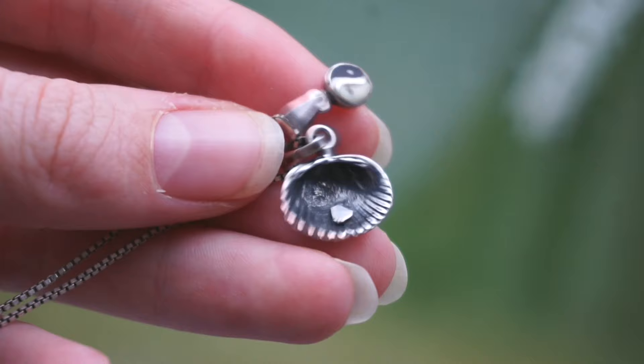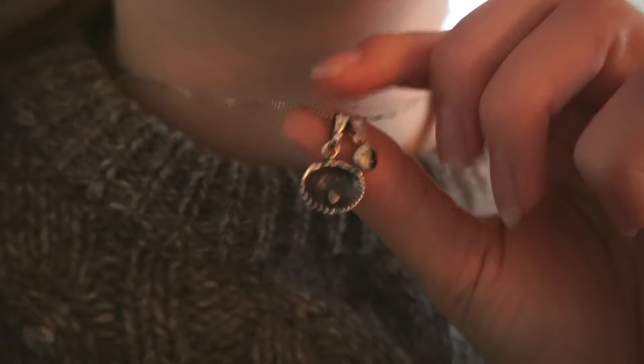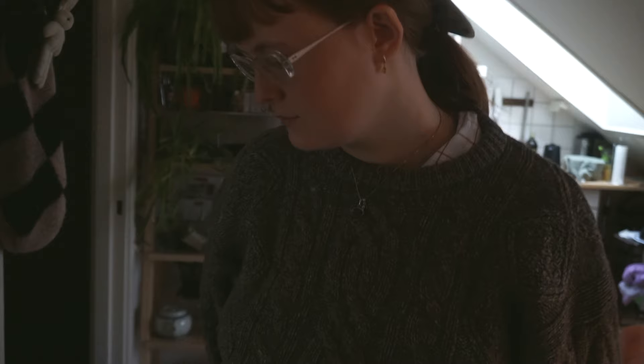I recently got a silver chain from my paternal grandmother and added on this charm I got from my maternal grandparents as a child. I spent a lot of time on the beach with them, so the little shell reminds me of a lot of memories with them. The other charm is this little yin-yang symbol that my mom brought back from her travels in her youth — so it might be from Indonesia.